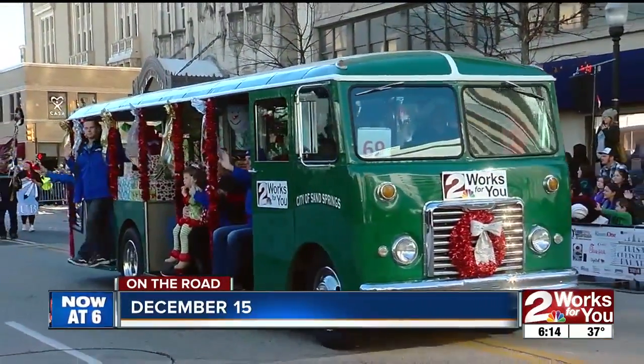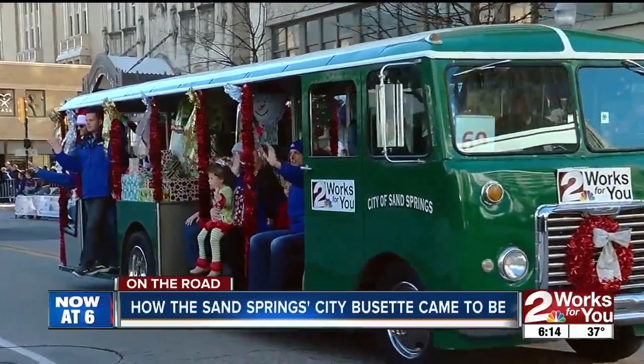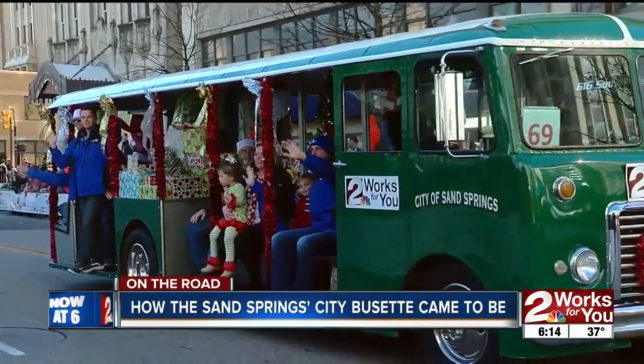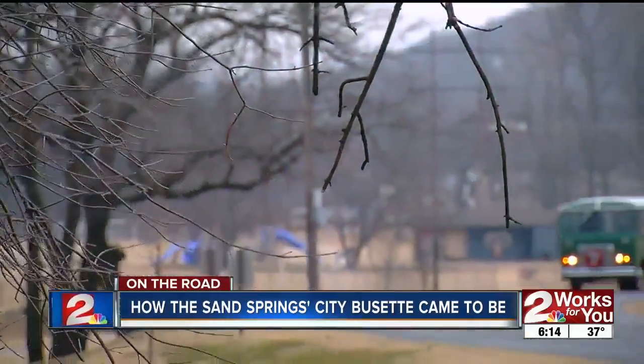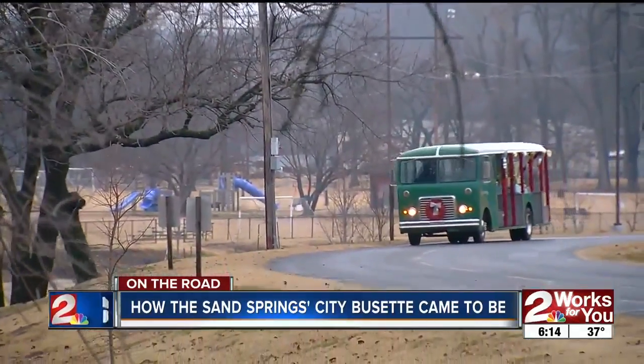Maybe you saw your Channel 2 friends roll past last month in the Tulsa Christmas Parade aboard this delightful open-air bus. It belongs to the Sand Springs Parks Department, but how it came to be in the first place, no one's quite sure.